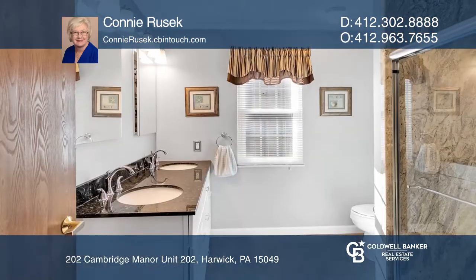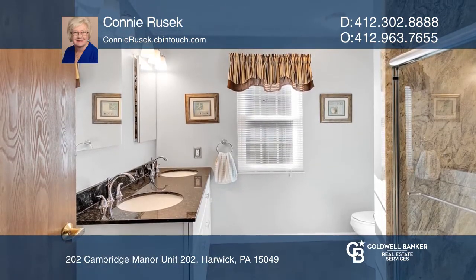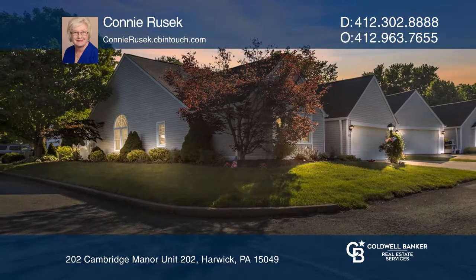It's located across the street from the Clubhouse and Pool. To see it yourself, schedule a tour with Connie Rusick.